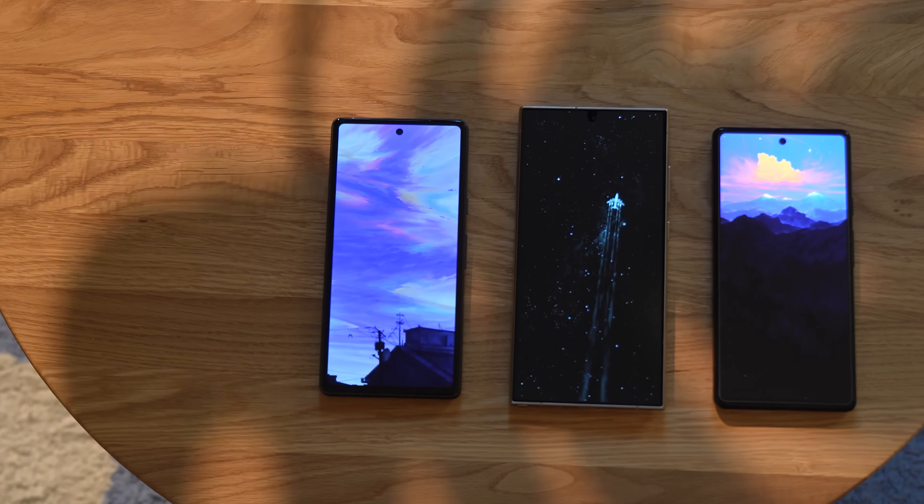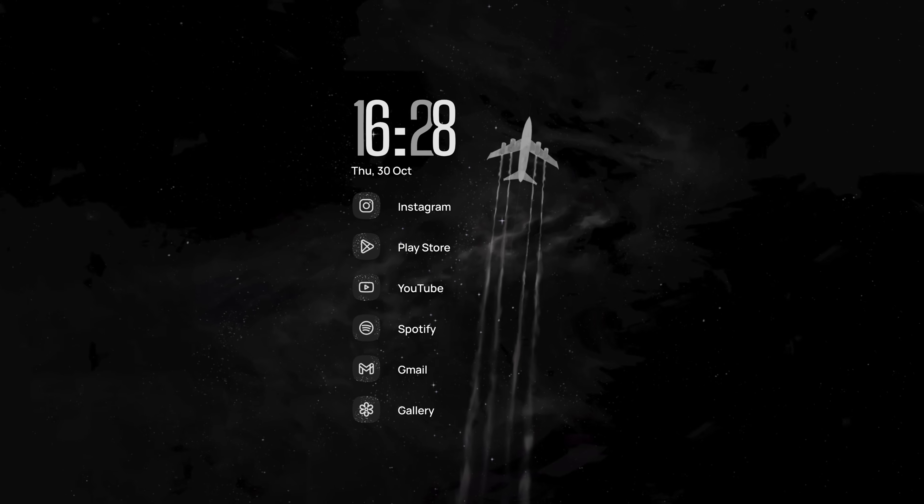We also felt some of these new wallpapers would work great with a darker icon pack, so we created the Stellar icon pack.